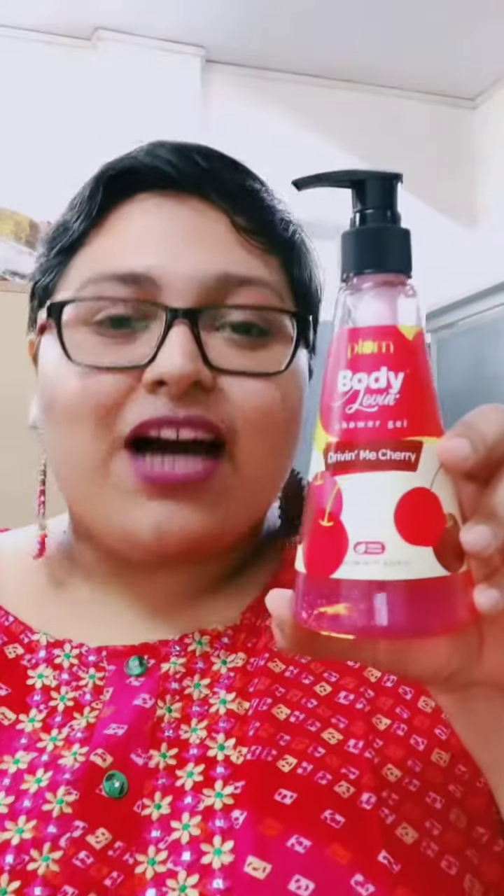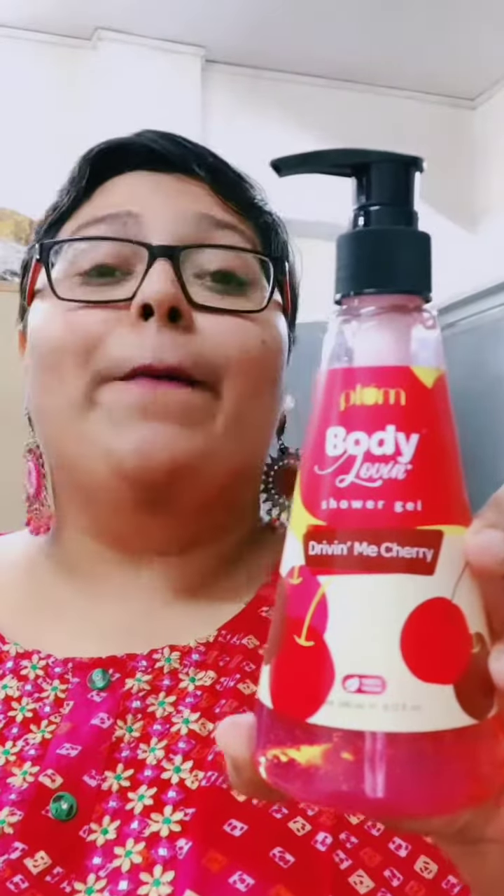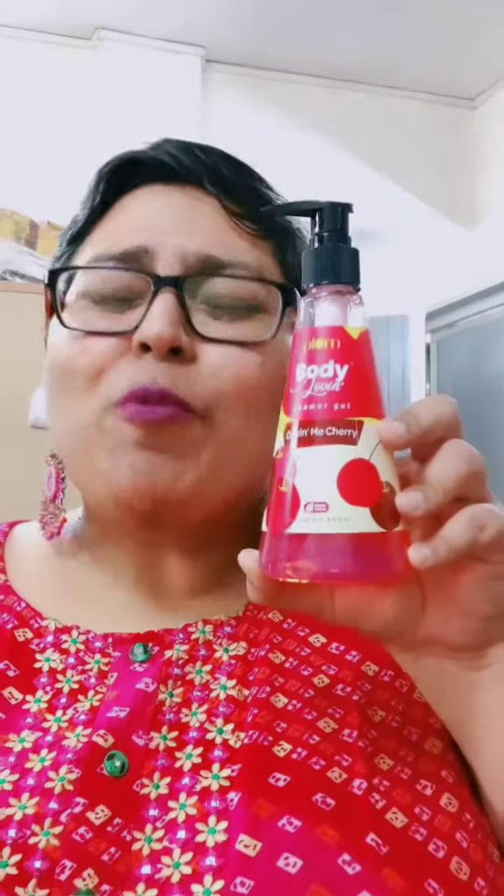The next three products are my first ever products from the Plum brand and I'm super excited to use them. The first one is this Plum shower gel — it's 'Driving Me Cherry' and the fragrance is amazing. I don't know the price because someone gave it to me as a gift, so I'm super happy. The second product is this Plum vegan lip balm.